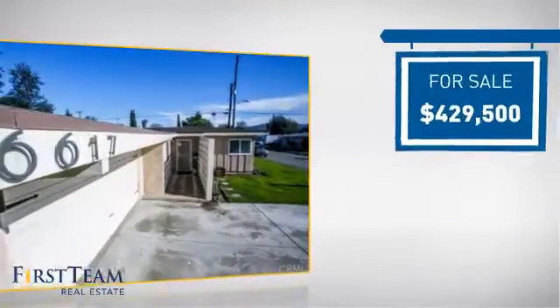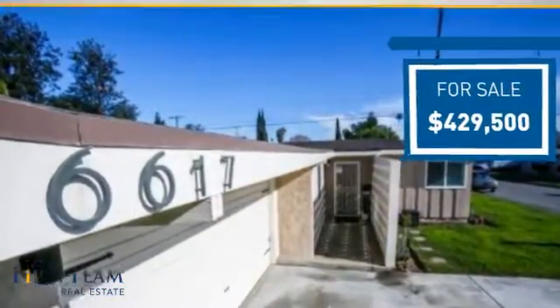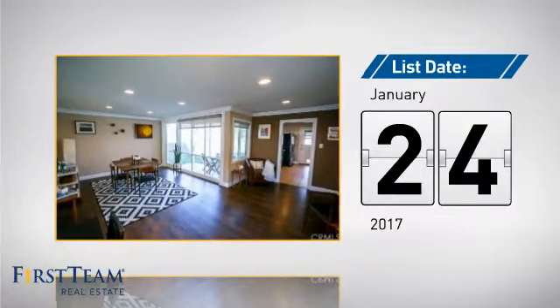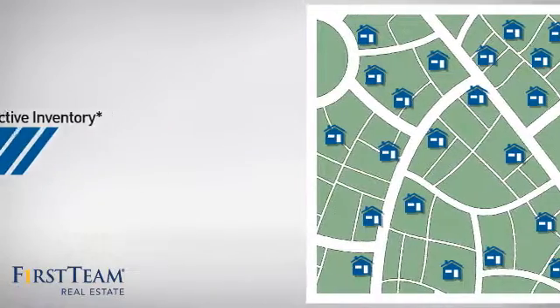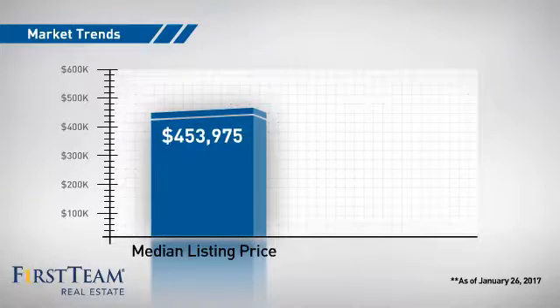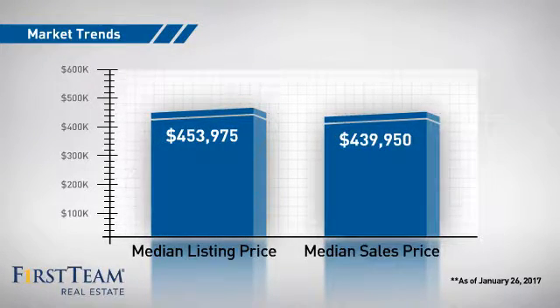Currently listed at just over $425,000, it just went on the market this month. Wondering how it stacks up against the competition? There are now just over 25 homes on the market within this zip code, with a median list price of just over $450,000 and a median sale price of just under $450,000.